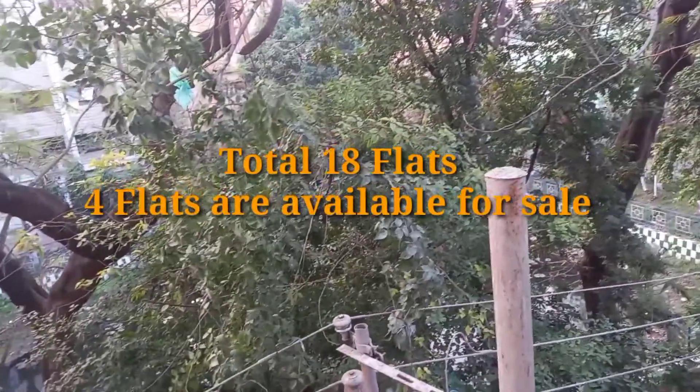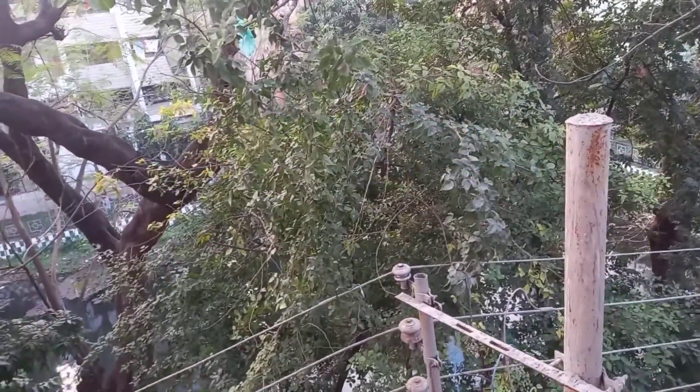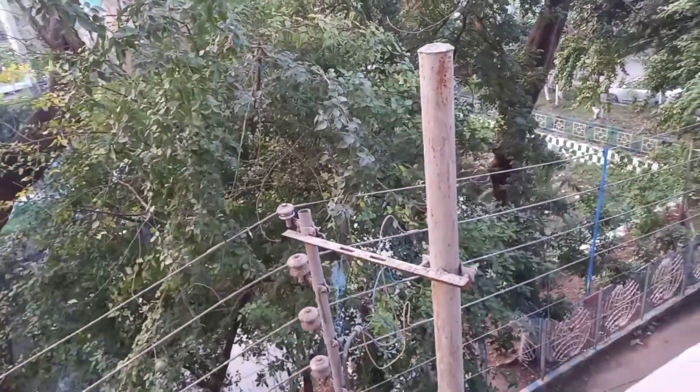This is a huge balcony. Here we are going to see the balcony, and I have to see a wall-facing balcony.